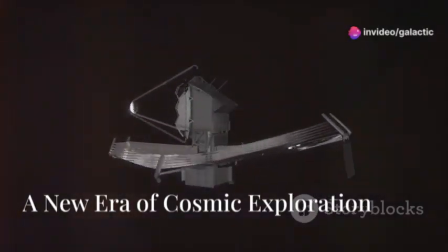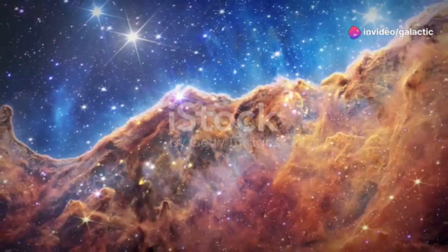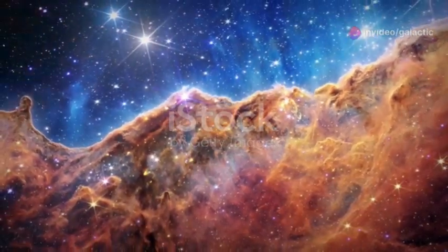Breaking news! The James Webb Telescope has just delivered the first-ever real image of Oumuamua. Discover what this interstellar mystery looks like up close and what it reveals about our universe. Stay tuned for the stunning details.